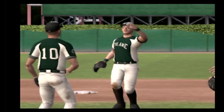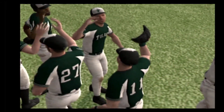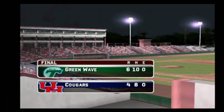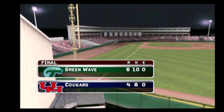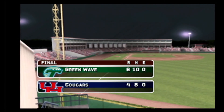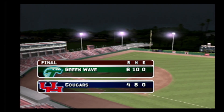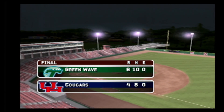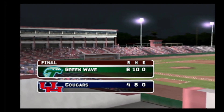The final score: the Tulane Green Wave six, the Houston Cougars four. What a great win on the road — and really a tough place to play. The crowd was in it the entire night but the visitors really took it to the home team in the end and pulled this one out. For my broadcast partner Kyle Peterson, this is Mike Patrick. We hope you've enjoyed this edition of MVP 07 NCAA Baseball. Good night everybody.